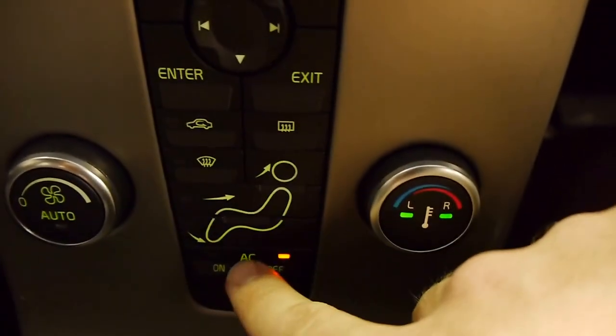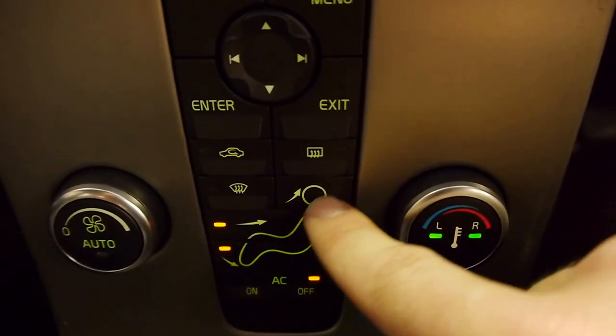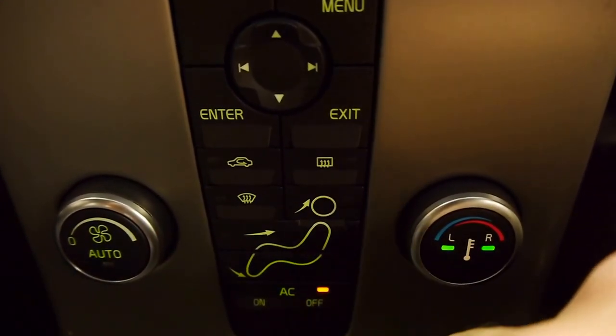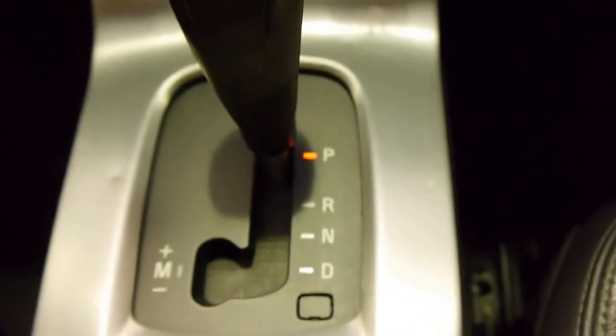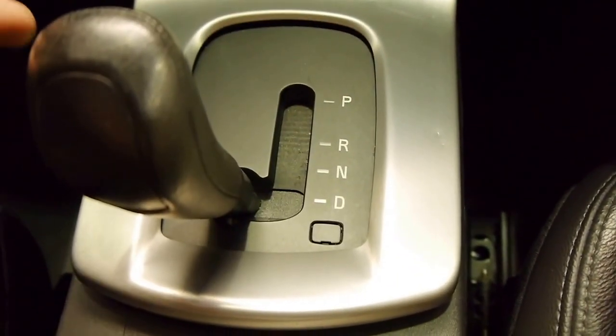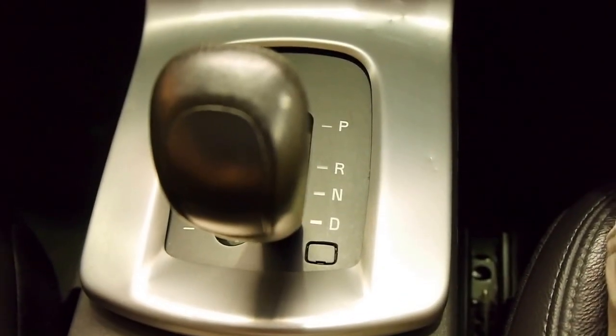Down here with the climate control we've got the different zones — feet, waist, head — wherever you'd like the airflow to go. And down here we have the five-speed automatic.